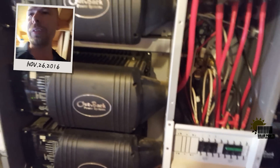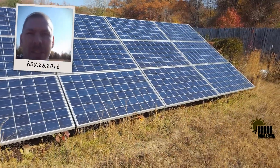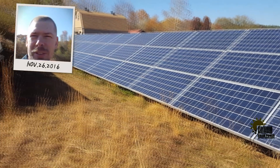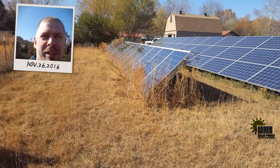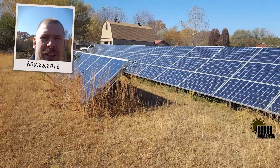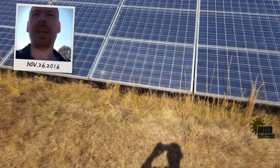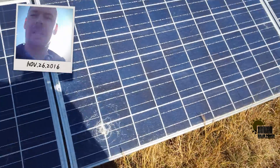Let's go take a look at his 17,000 watts of solar. What does 17,000 watts of solar look like? Oh yeah — that's pretty sweet.